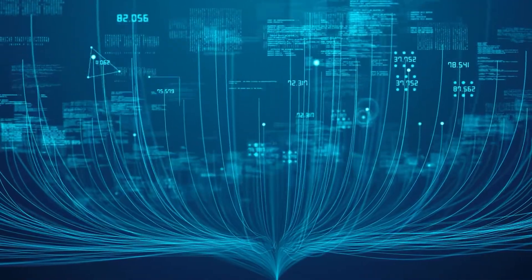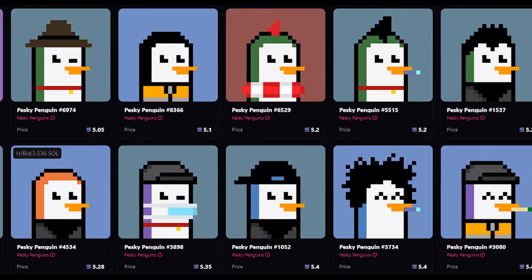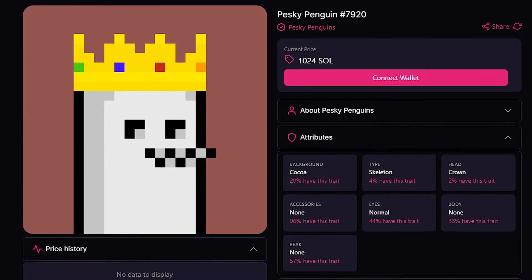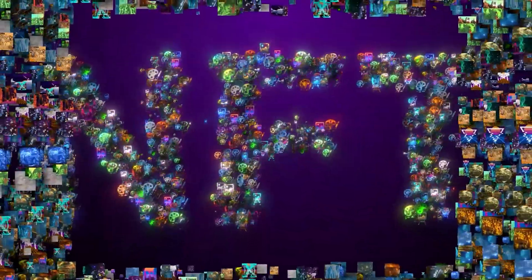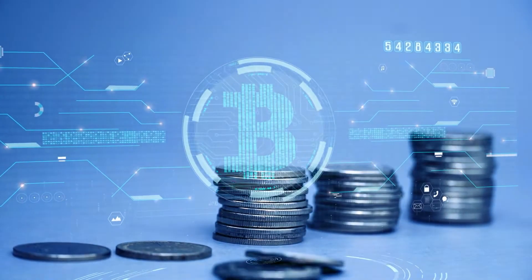The Snowball is a buyback and burn mechanism for NFTs that reduces the supply of Pesky Penguins while increasing the floor price. Pesky Penguins has a lot to offer NFT investors because of its graphic appeal and NFT burning — especially given how cryptocurrencies such as BNB have surged in value due to their token burning process.